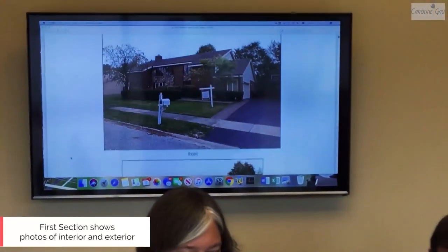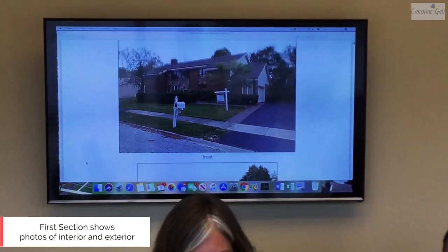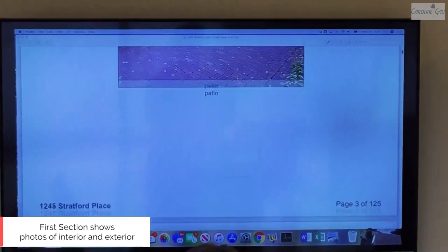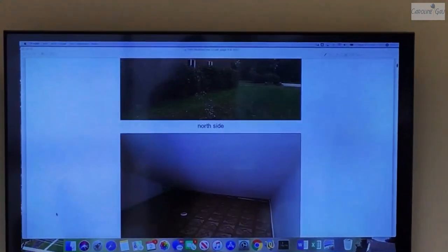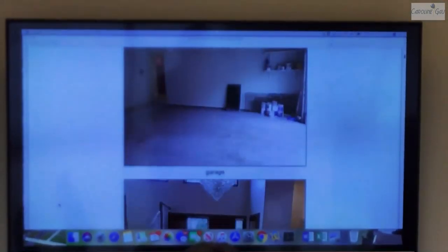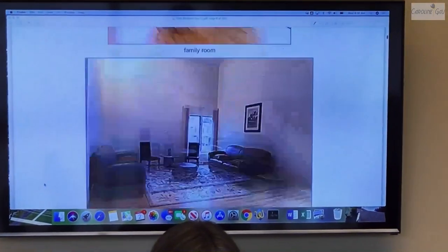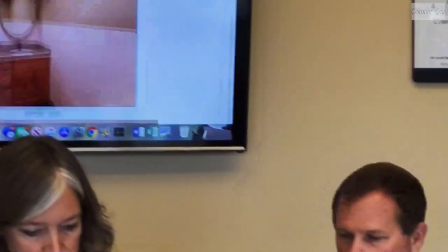So here we go — we're using my house from several years ago. The first section of the report is about 14 pages and it's just photos taken outside and inside. At the beginning of the report are a series of courtesy photos so you can get a feel for the home. When we're doing an inspection, there's a lot going through the buyer's mind, and it's nice to have general photos to refer back to for furniture layout or just to see what the living room looks like.